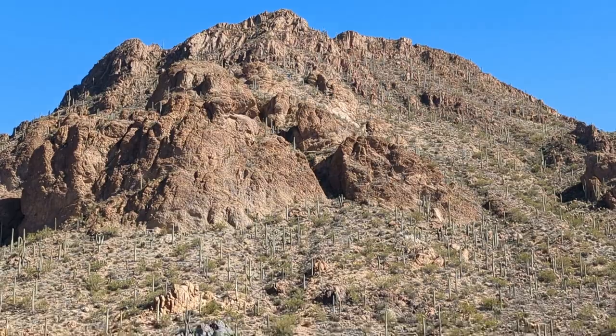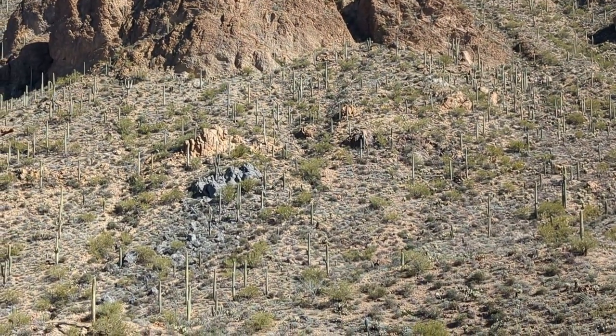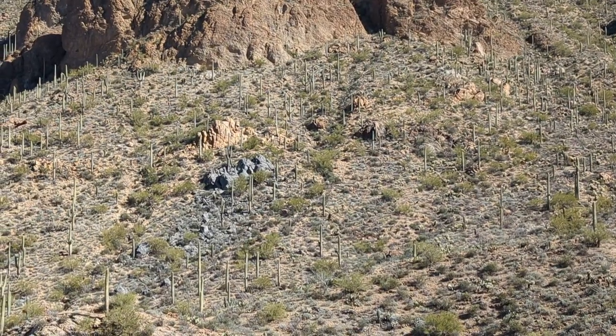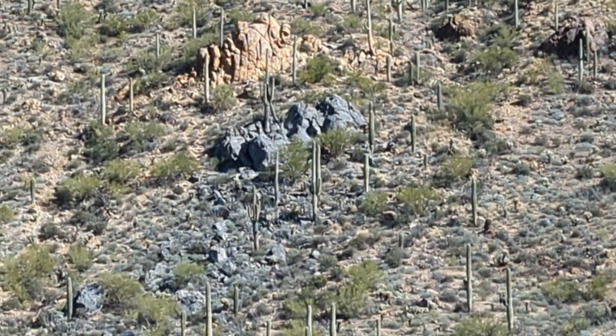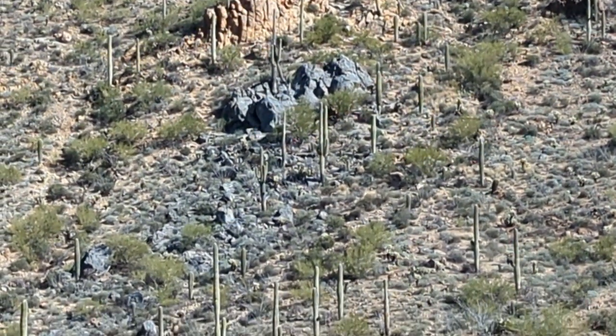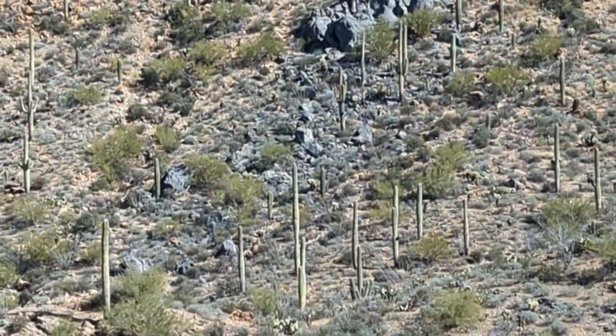Here's something a little unusual. There's all that rock — brown and tan — and then in the middle of it there's this gray stuff that just comes out of nowhere. Interesting.